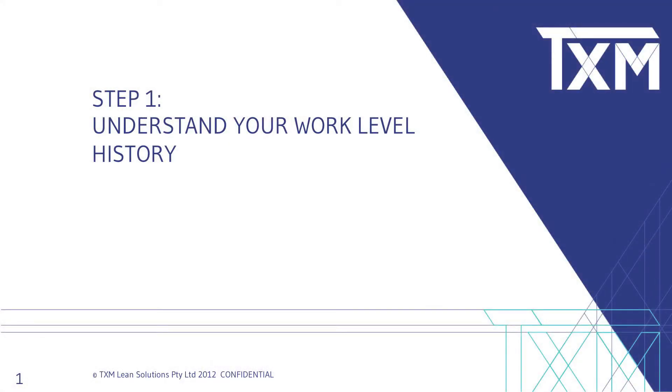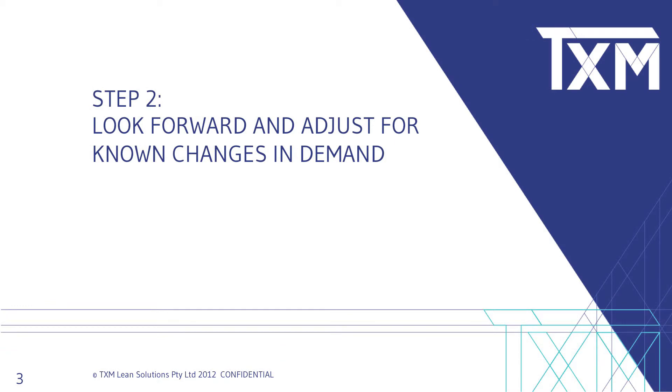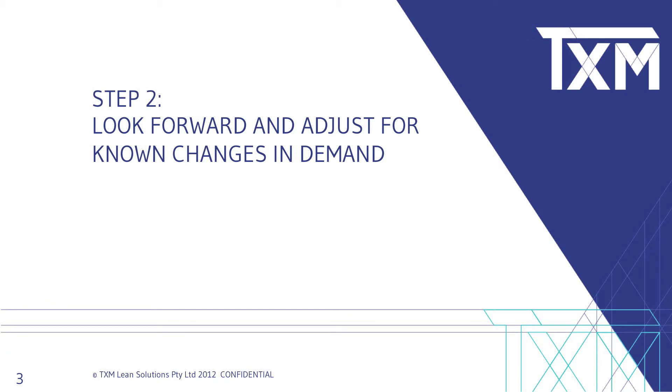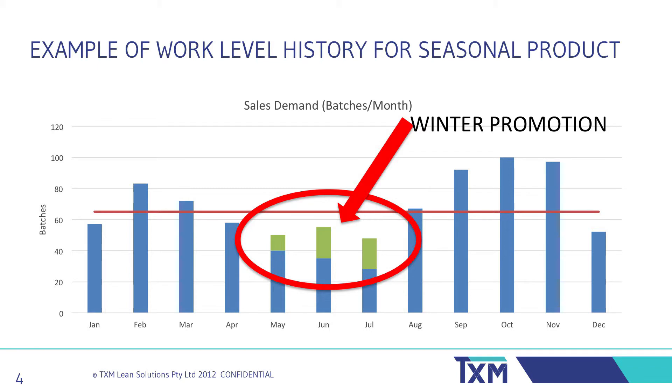Number one: understand your work level history by mix and type over a 12-month period — two years is ideal as it allows you to see any seasonal impact, but any period you can access is okay to start. Number two: look forward and adjust for any known changes that will occur. These could be sales promotions, launching new products, etc.